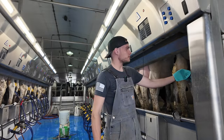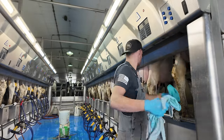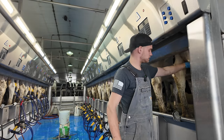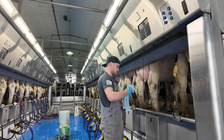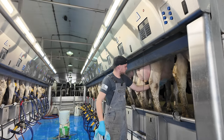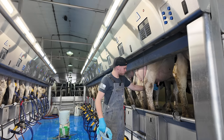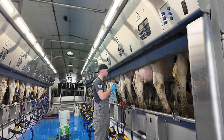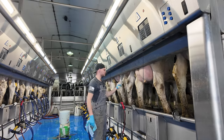Our prep process here on the dairy farm is pretty simple — we just wipe the cows' teats with a towel. Once they're clean, we strip each teat a little bit, spray a little bit of milk on the ground, make sure it looks like milk. Clean all four quarters, strip all four quarters, nice and easy. This cow is spraying milk down already — she's ready to get milked.